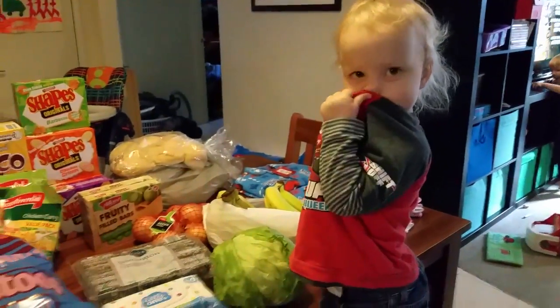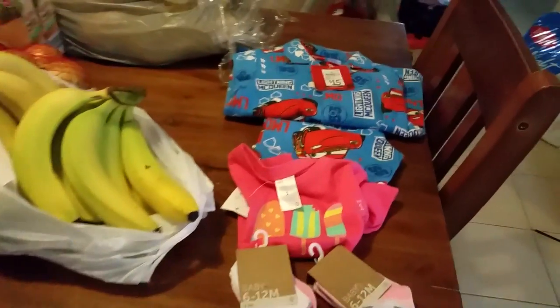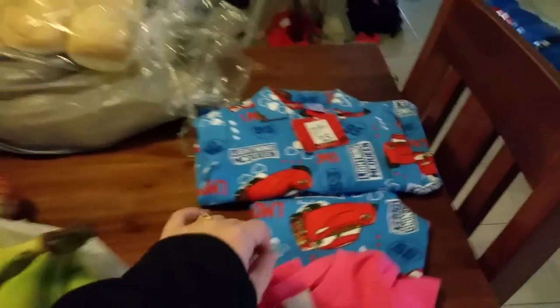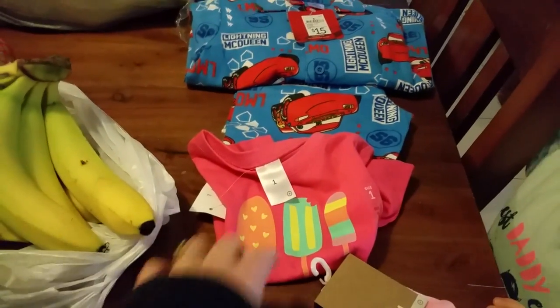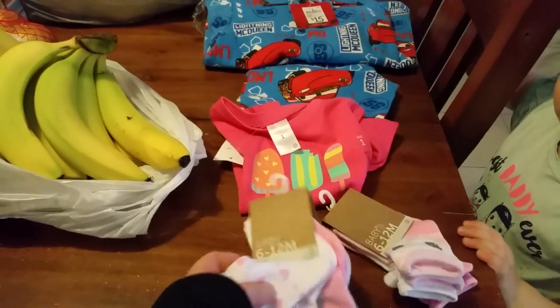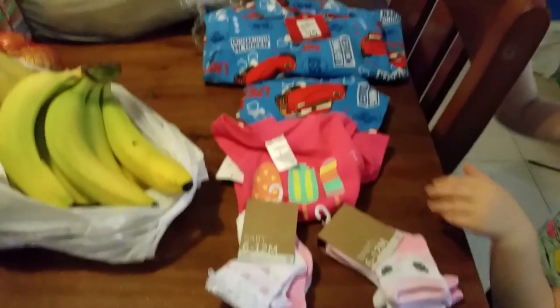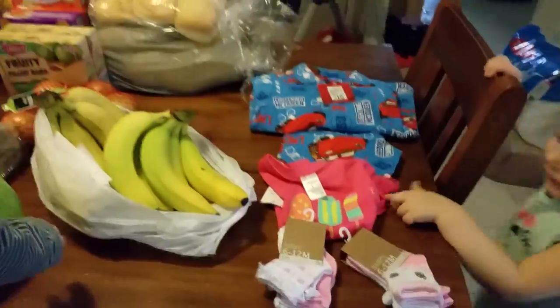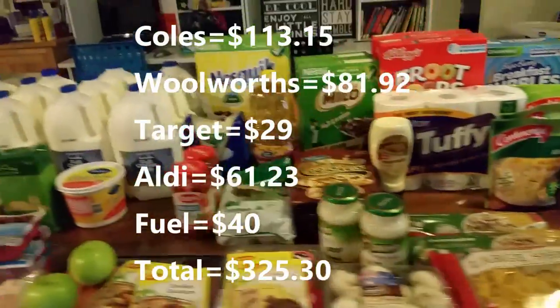I also got these — if you guys remember from my budget video, I had a list of things. So I got one pair of pyjamas for Harry, and then I got this little top — it was reduced to $4 so I grabbed that. And Zoe needed socks so I got them today, so they'll come off my list.